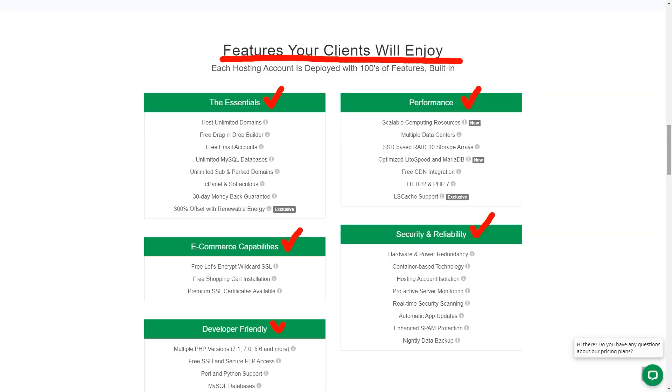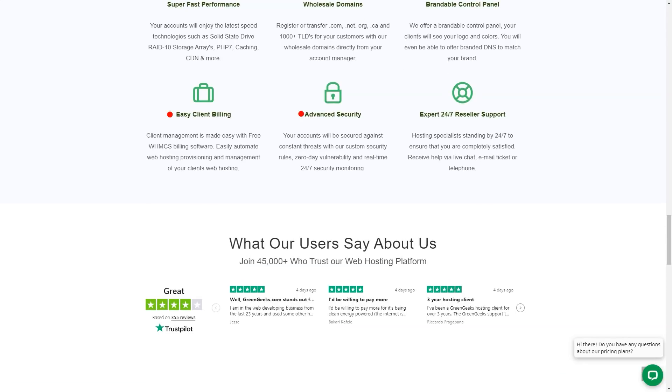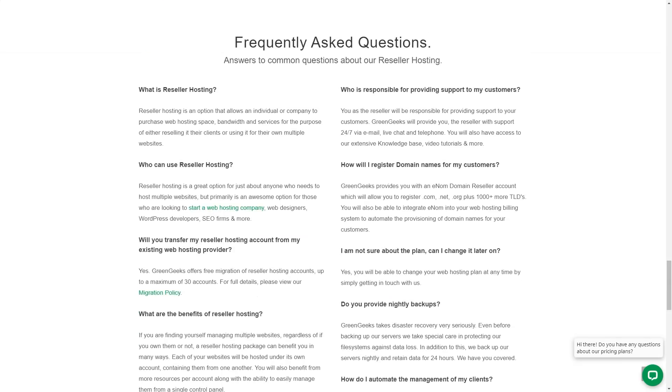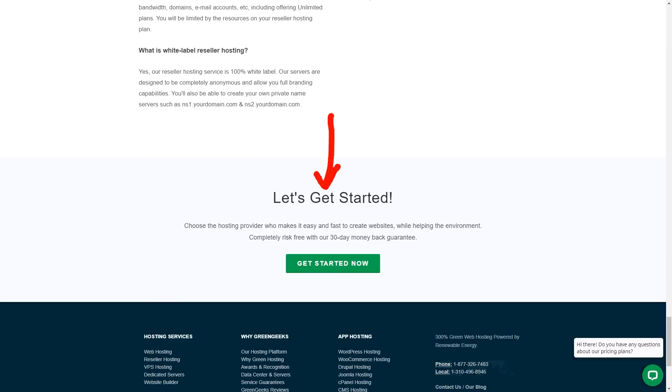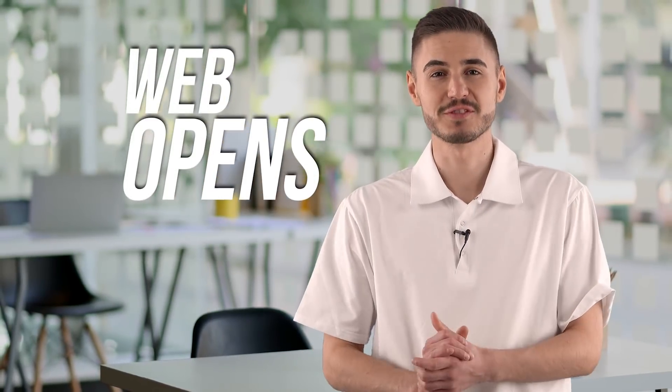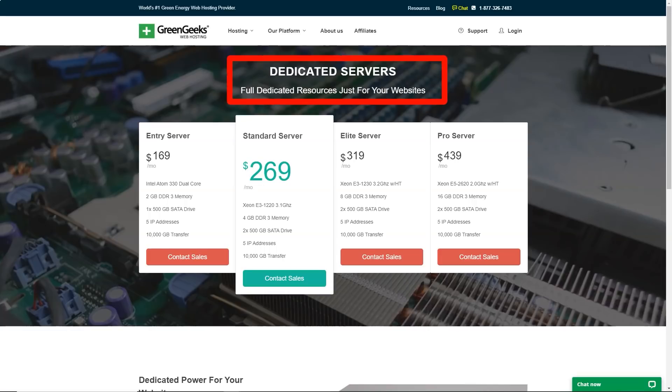The GreenGeeks web account console is simple and straightforward and makes it very easy to understand what you are doing next. There are no endless ads trying to convince you to buy more, as we have seen on some hosts. Instead, your new hosting plan is listed at the top of the page and there are clear links to manage your account, launch cPanel, or open a support ticket. Even the newest buyers to hosting will quickly figure out what to do next. Launching cPanel from the GreenGeeks web panel opens a fully functional cPanel setup that provides several ways to create and manage a website.